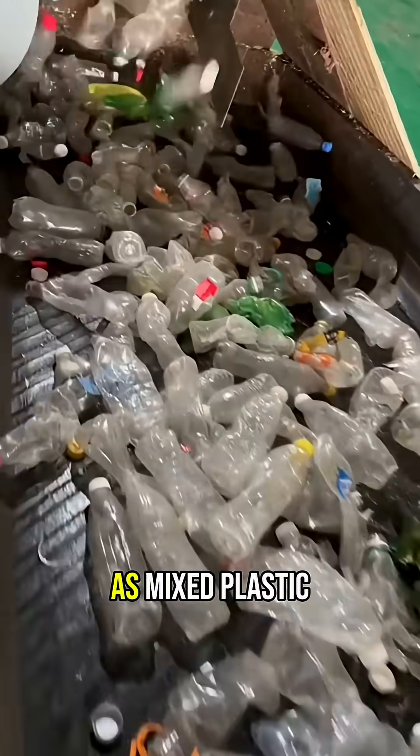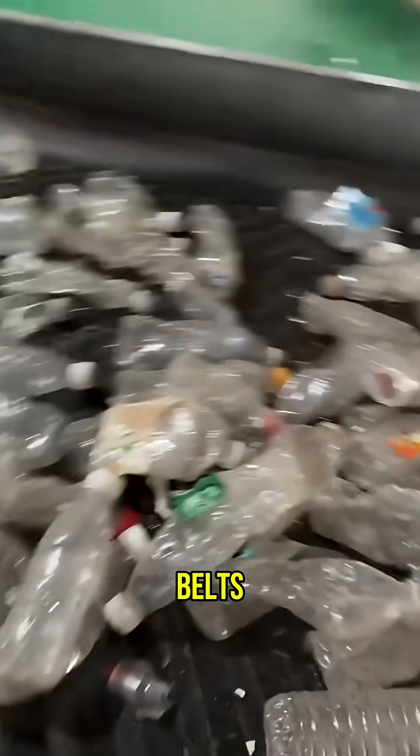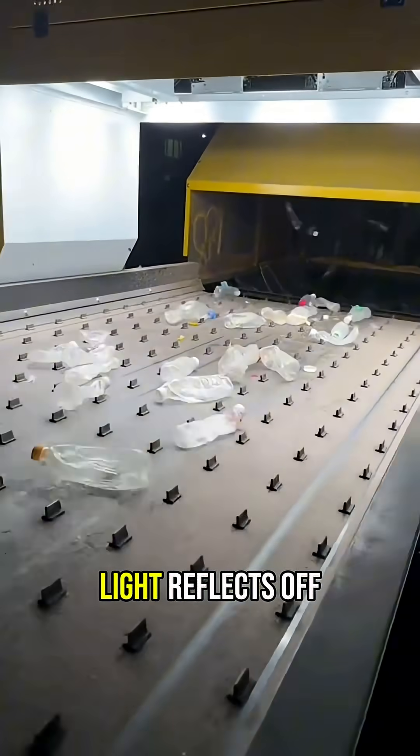The process begins as mixed plastic bottles travel from overhead storage cages onto rapid conveyor belts. Next, they enter an optical sorting machine equipped with infrared sensors that identify plastic types by analyzing how light reflects off each bottle.